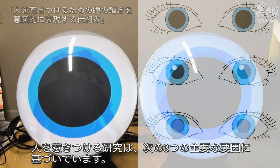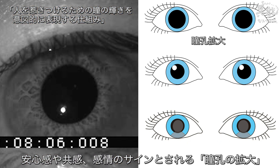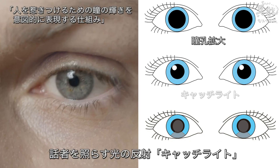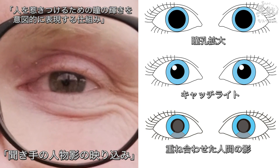The research on this device, aimed at attracting the affection of its onlookers, is based on three primary factors: dilated pupils, which are believed to be a sign of empathy and peace of mind; catch light, sources of light that illuminate the eyes of the speaker; and the reflected figure of the listener.